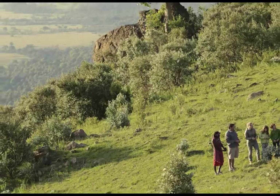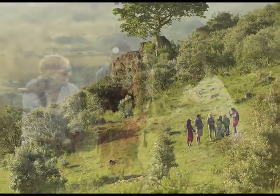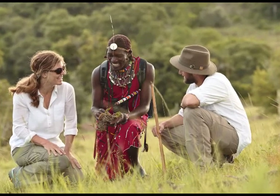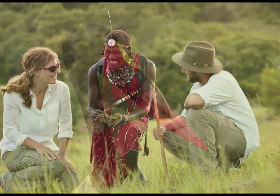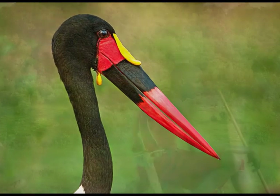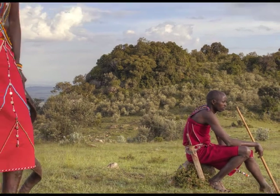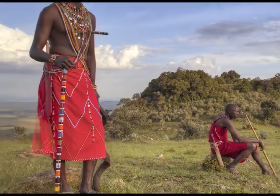Today, an early morning wake-up call is followed by a walk along the escarpment with one of the Maasai naturalists. This walk is filled with Maasai culture and offers great birding along the way. Learn more about how the Maasai live and shop at the local market with a visit to a traditional Maasai village.